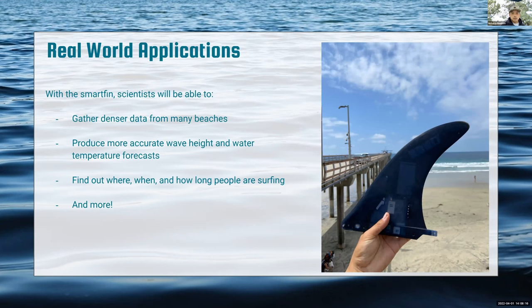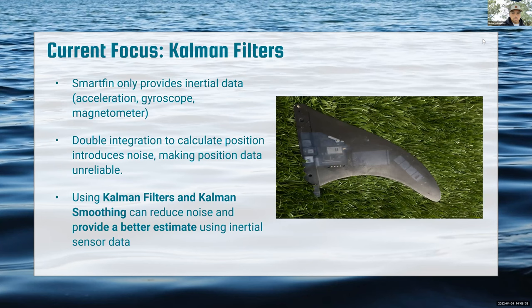The real-world applications of the Smartfin are significant: scientists will be able to gather denser data from beaches, produce more accurate wave height and water temperature forecasts, and find out where, when, and how long people are surfing.